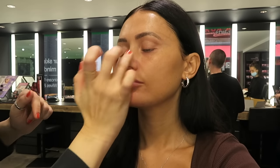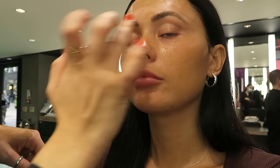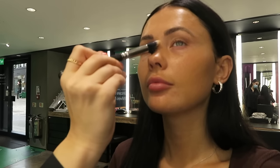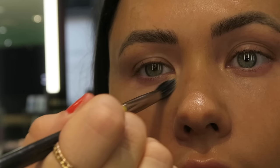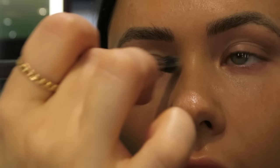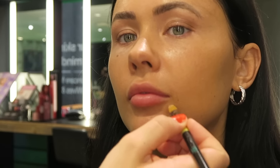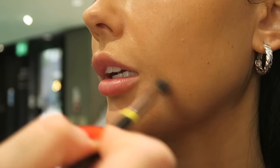Once the skin was prepped, she went in with a primer mainly in the T-zone and wherever I get a little shiny. Then she grabbed Studio Radiance — MAC Face and Body — popped it on the back of her hand, applied it to the skin, and blended it out using a duo fiber brush, warming the product first before buffing it in. She then used Prep and Prime in the more brightening salmon color underneath the eyes, followed by MAC's Pro Longwear Concealer — a real hero product — on any breakouts and under the eyes.